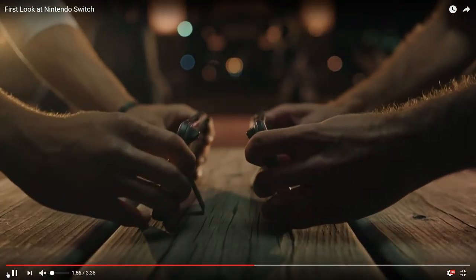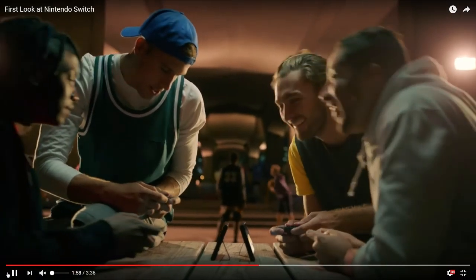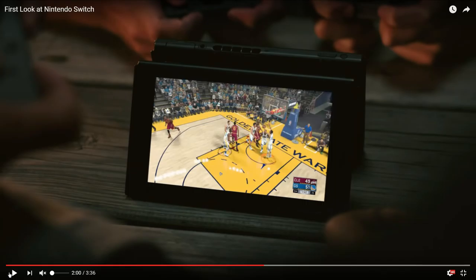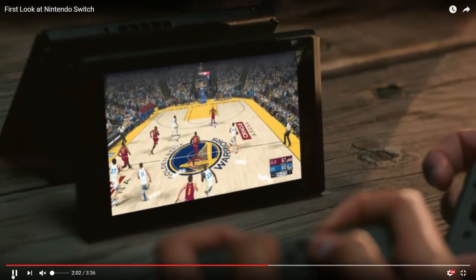Why not Bluetooth? Bluetooth would be more stable than infrared. I guess it could be Bluetooth. They do put the consoles right next to each other, but later in the video they don't have them all right next to each other. So they're playing basketball while playing basketball — pretty cool 2v2 setup.